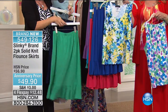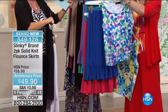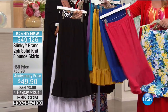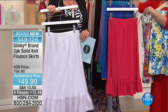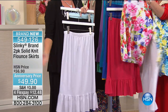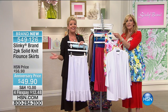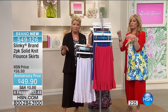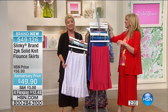Everything works back to the most important today's special — the four-piece set. It looks like Jeannie is calling from Vermont, who also ordered our today's special. Welcome, Jeannie. Are you familiar with our Slinky brand? I am. I got some last year and I just love them.